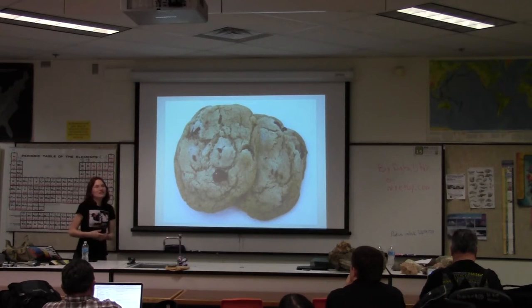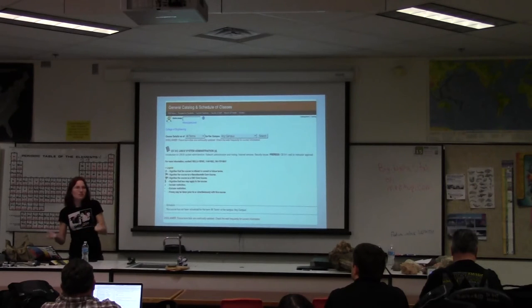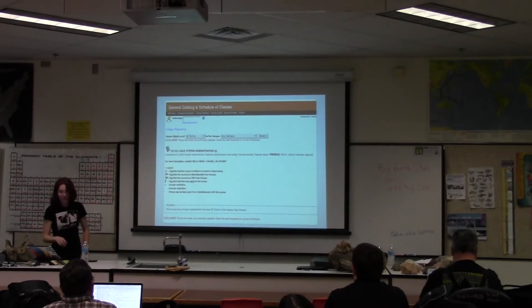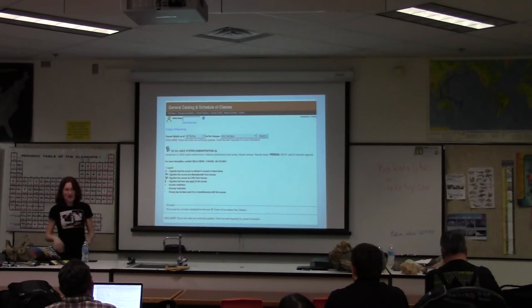We decided to start a class of our own, learning from all of these different things and pulling it together. There used to be a class in Linux Systems Administration taught at OSU, but at the time we founded Bootcamp it hadn't been taught in years because nobody had time to teach it. The curriculum from there was actually licensed Creative Commons non-commercial share-alike, so we had that to draw on as well.